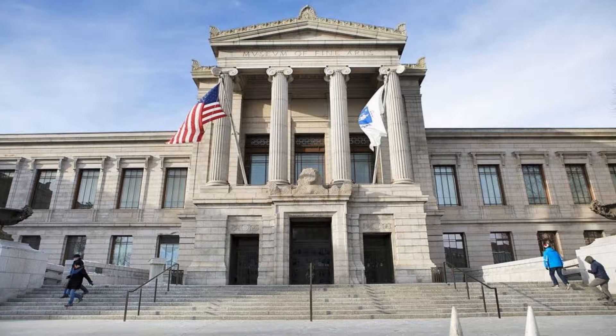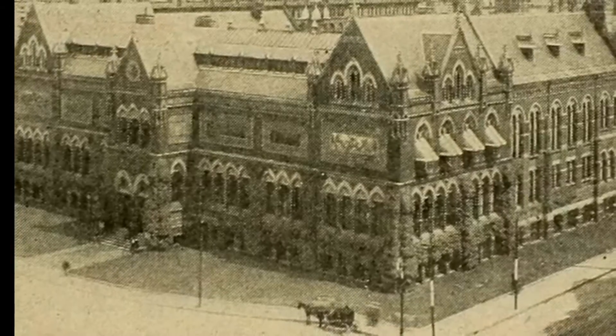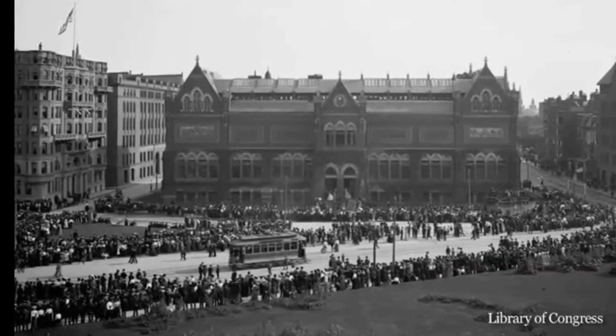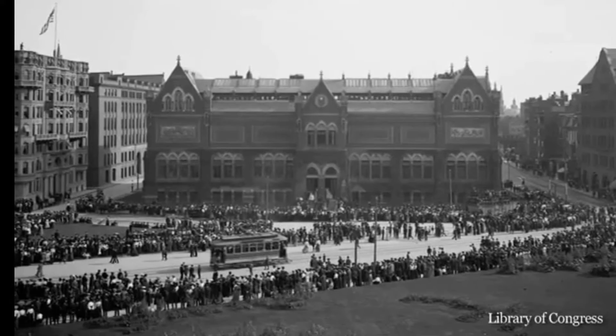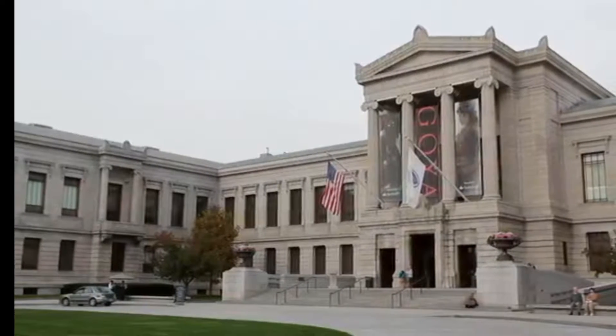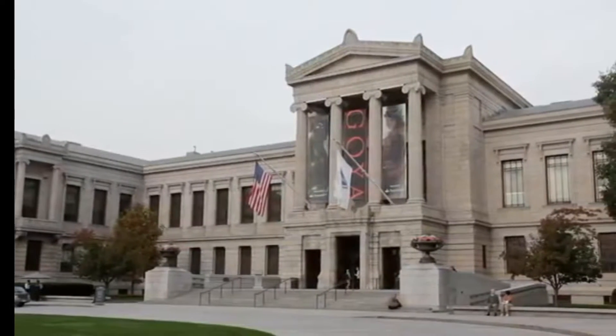The Museum of Fine Arts, more popularly known as the MFA, was first established in Copley Square in 1876, which was a museum square because of this new institute. The museum stayed there until an unwelcome neighbor moved in — a ten-story building that museum trustees worried would catch on fire and spread to the MFA, burning their works of art. So in 1909, the MFA moved to its current location on Huntington Ave.